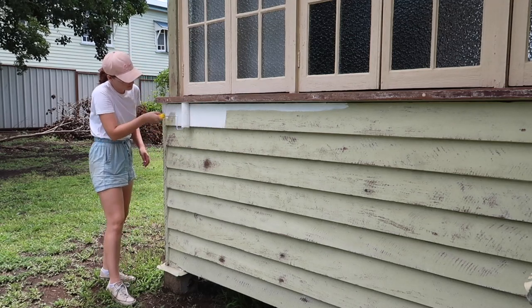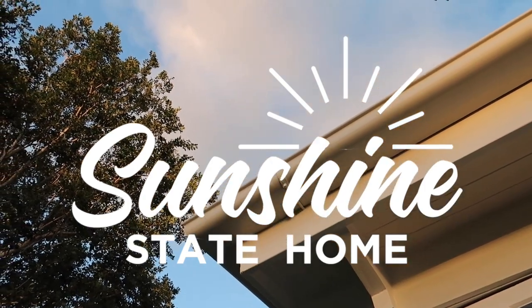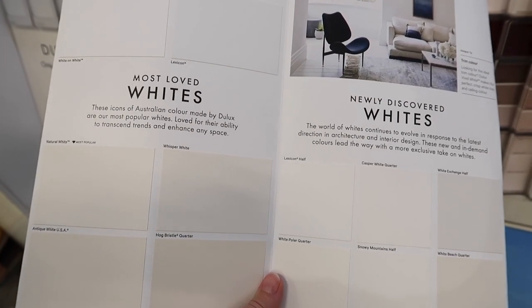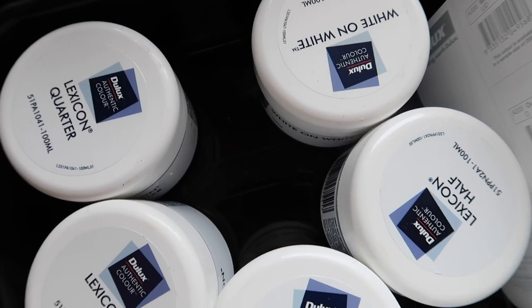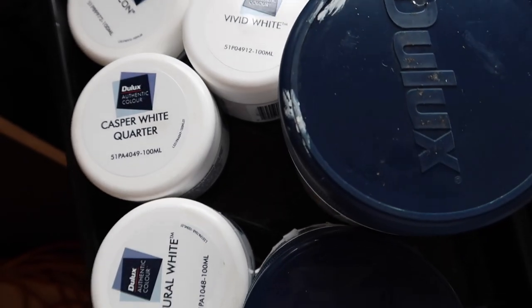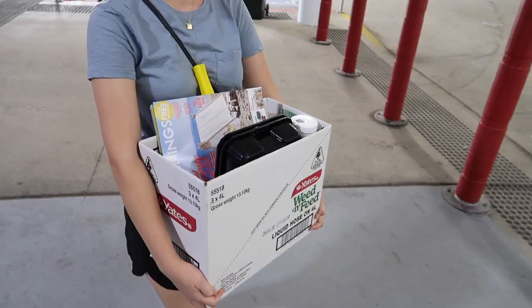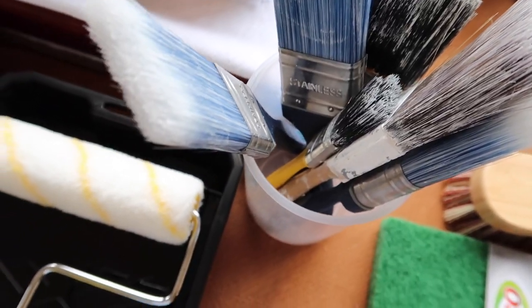We're painting! Since moving into our home, we have been so excited to paint the exterior. For the last month or so, we've been collecting colour samples and getting supplies ready to prep our home and paint it.